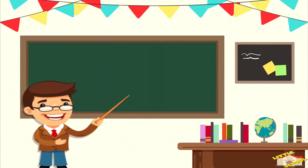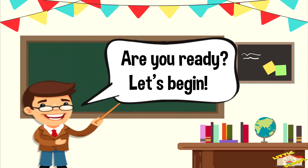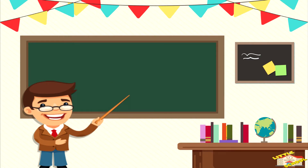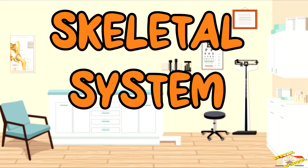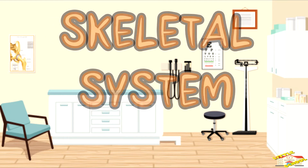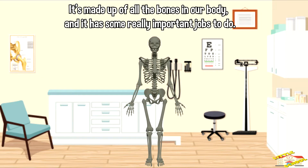Hey kids! In today's video we will be learning about the skeletal system. Are you ready? Let's begin. The skeletal system is like the framework or structure of our body. It's made up of all the bones in our body and it has some really important jobs to do.